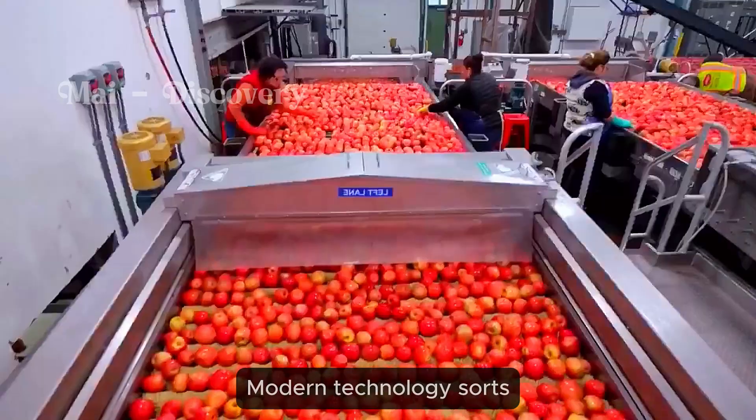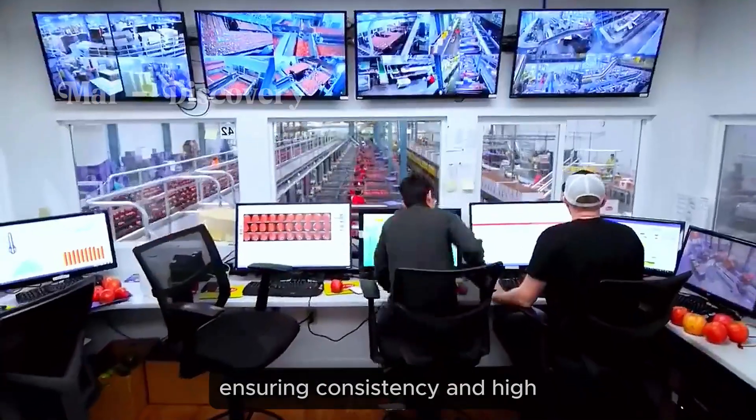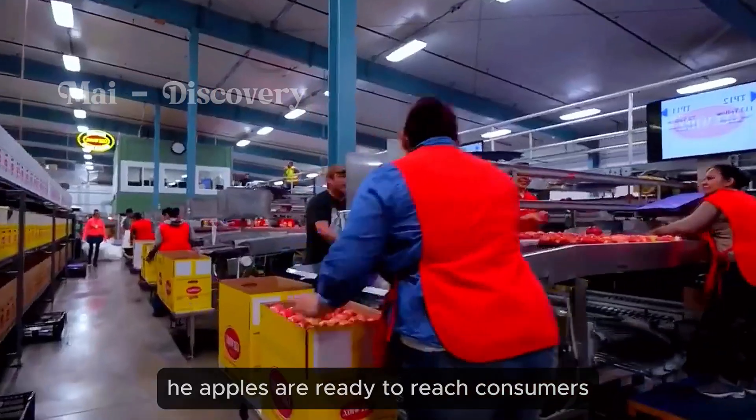Modern technology sorts apples based on size and color, ensuring consistency and high quality for each apple. Once packaged, the apples are ready to reach consumers.